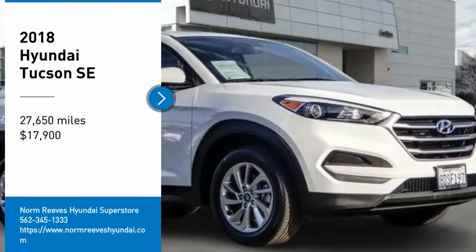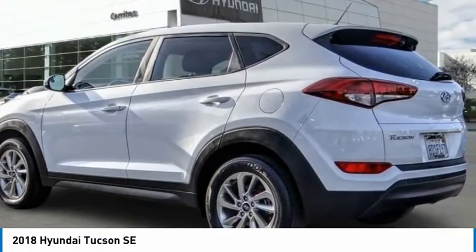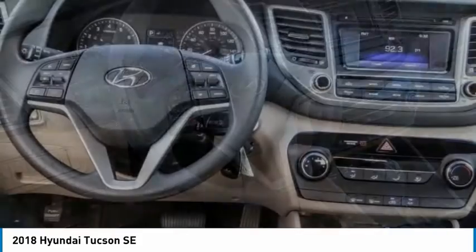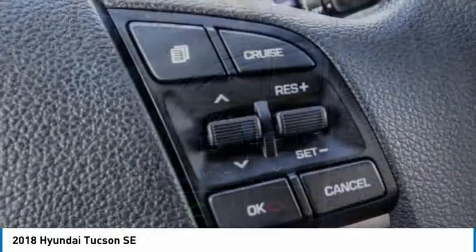We are pleased to show you the 2018 Hyundai Tucson. The Hyundai Tucson is Hyundai's first CUV to be designed in Europe. Tucson takes the boxy utility vehicle and transforms it with flowing curves, graceful lines, and style to spare — it's the future of the crossover.